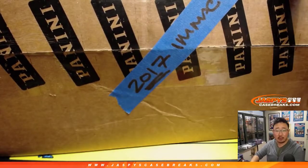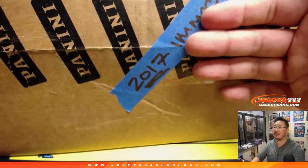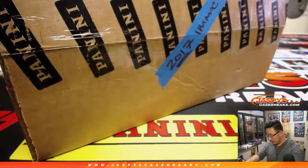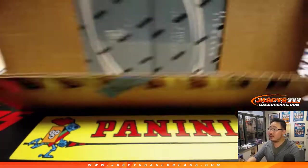We refunded everybody already for the 2018 breaks, which we don't have. We do have this, and this one box filled up pretty quickly after that, so thanks everybody. Let's re-open that. There it is — 2017.